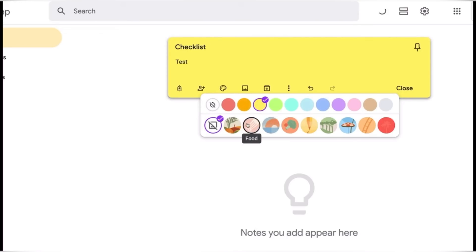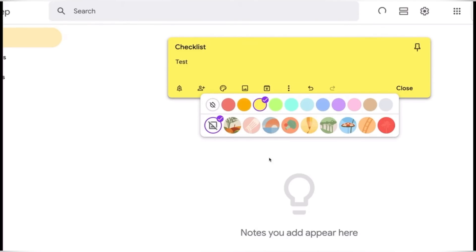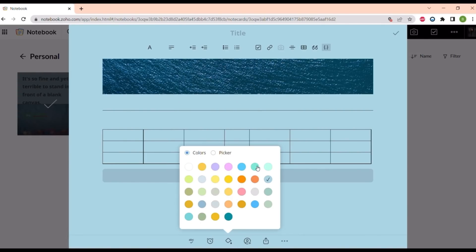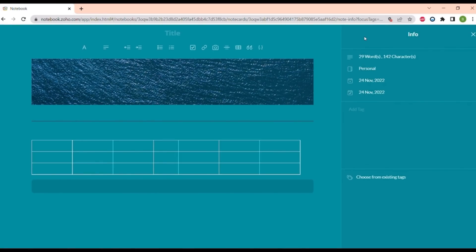In G Suite there is also Google Keep, which is a very simple note-taking app. Zoho offers the whole Zoho Notebook, which is an alternative to Evernote. It's not within the Zoho Workplace bundle but it is free to use on every device. If you want to try it or learn more about it, I will leave a link down below in the description box to the video I made talking about it in more detail.